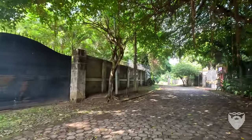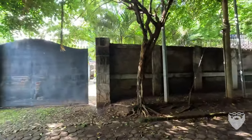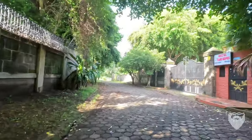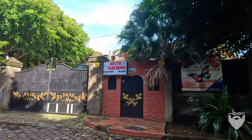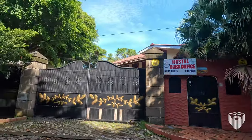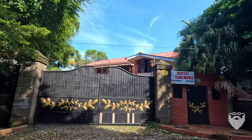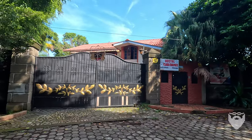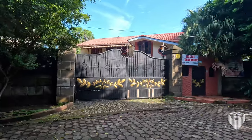This suddenly gets so dark. Oh my gosh. The gate's opening. Okay, this is a hostel called Cuba Dance Garden. What? I had seen the name Cuba Dance Garden on the map. I had no idea that it was a hostel. What a cool looking place. I think there's a car that's going to come by.